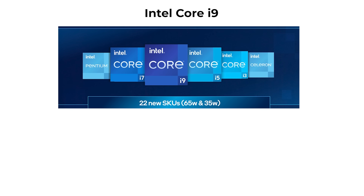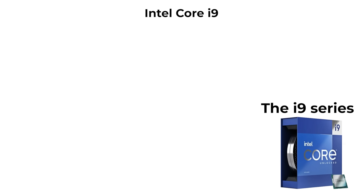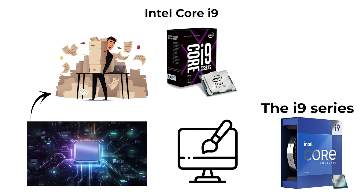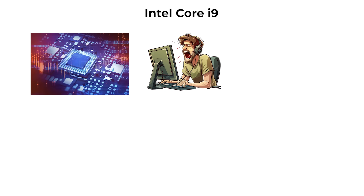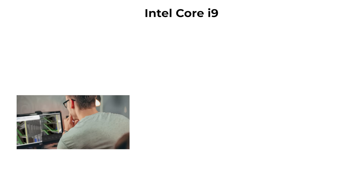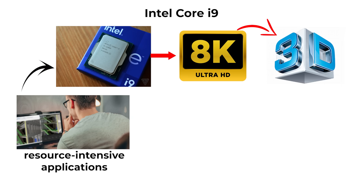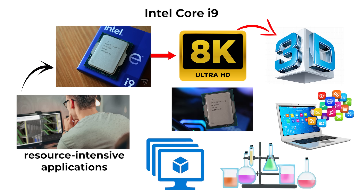At the very top of Intel's consumer lineup is the Core i9, designed for maximum performance across extreme workloads. Modern i9 processors can include up to 24 cores, combining performance cores for demanding tasks and efficiency cores for lighter background processes. They are intended for enthusiasts, content creators, and professionals working with the most resource-intensive applications, such as 8K video editing, complex 3D rendering, large-scale software compilation, scientific simulations, and running virtual machines or large data sets.